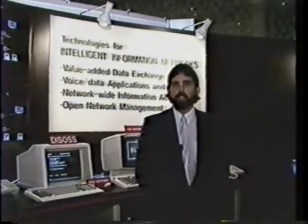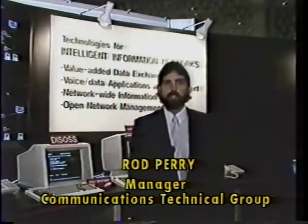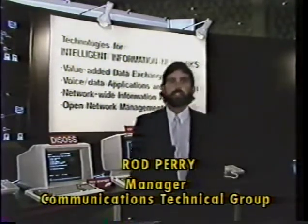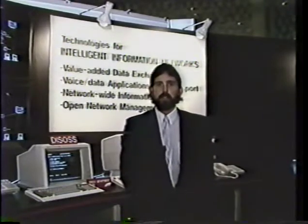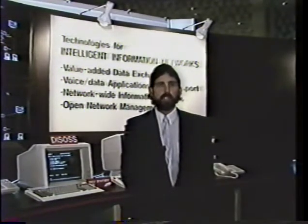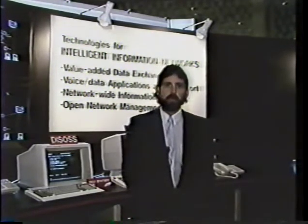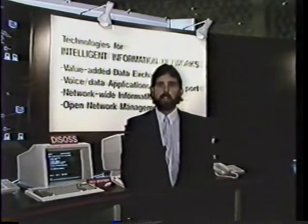Data General is very proud to be here in Singapore at the Raffles Convention Centre. What we are doing today is demonstrating some of the technology that we are developing in some joint ventures and ourselves, to position ourselves as a major supplier to telecoms companies in the 1990s.